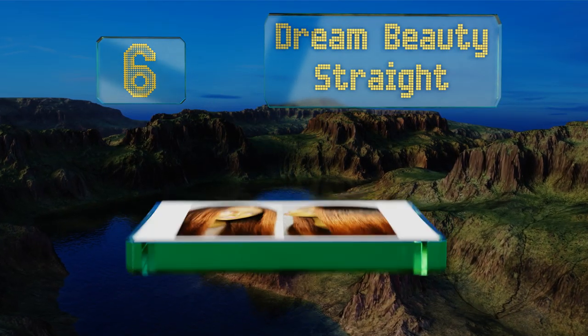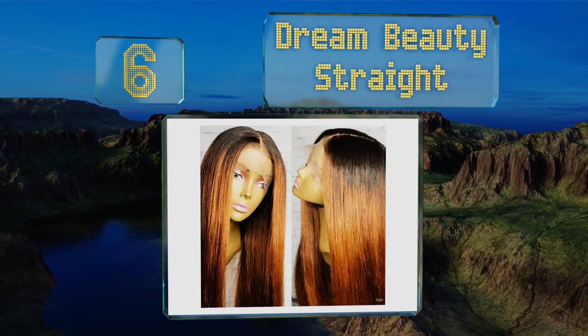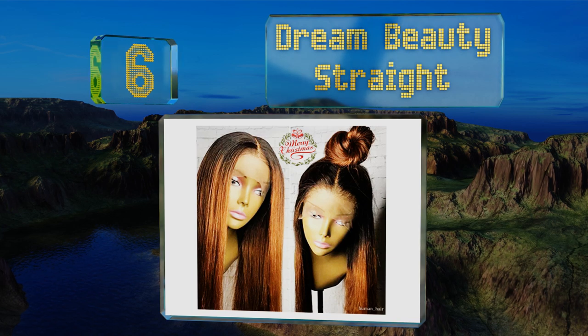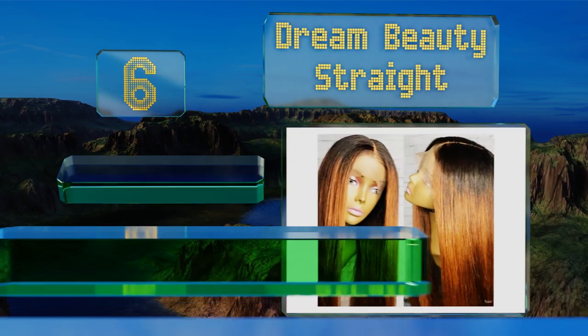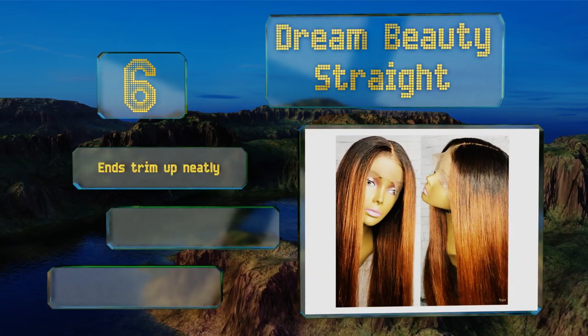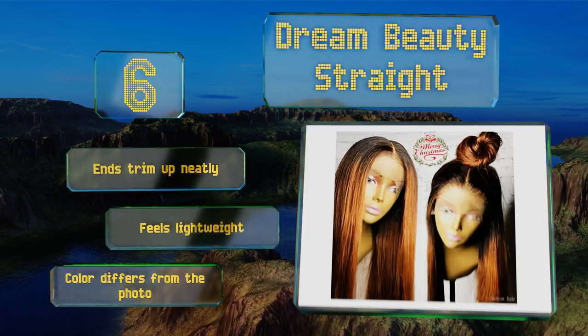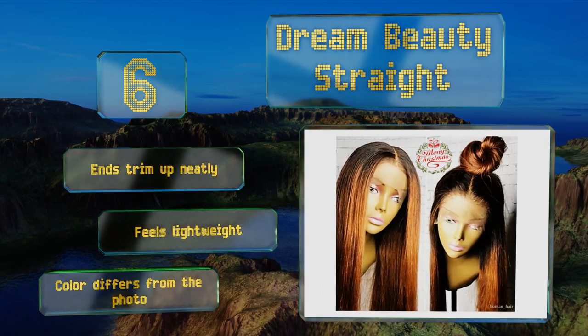Moving up our list to number six, if you're after that sleek look, the Dream Beauty Straight is for you. The baby hairline appears natural and blends in with your own scalp easily. If you'd like to bleach it, it will handle that well, plus it's available in several densities. The ends trim up neatly and it feels lightweight; however, note that the color may differ from the photo.